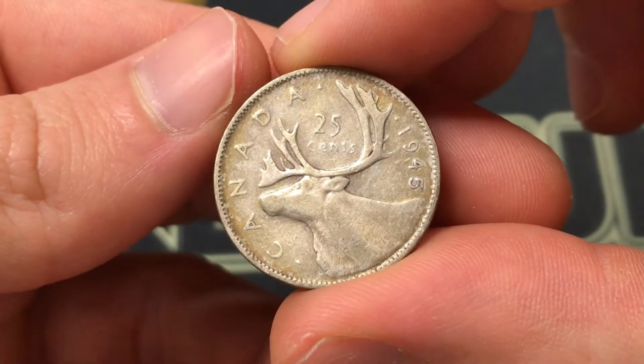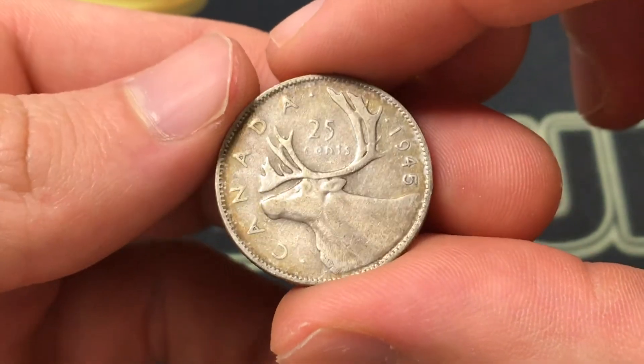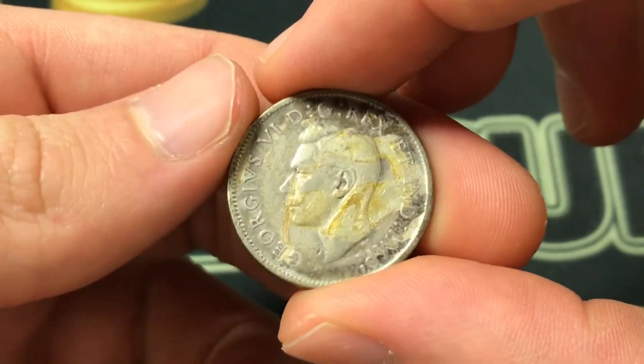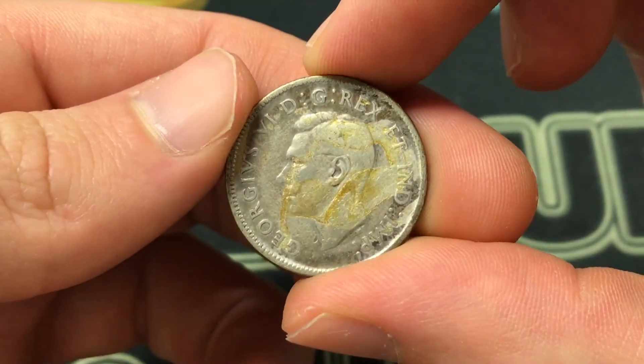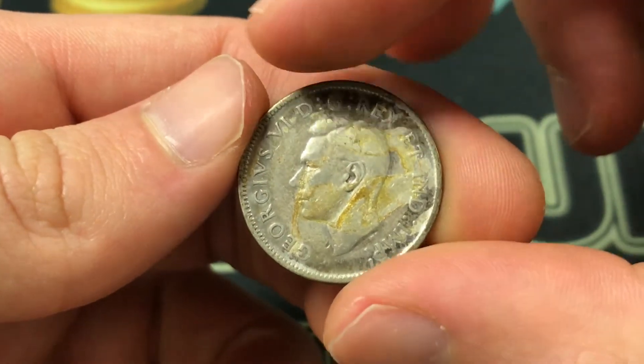Hello everybody, Christian from Christian's Coin Corner here. Today we're going to be taking a look at the 1945 25-cent coin from Canada, thinking about its values, information, history, and all that. I apologize for the residue on the front of the coin, but the design is where we'll start — it's by Thomas Humphrey Paget.